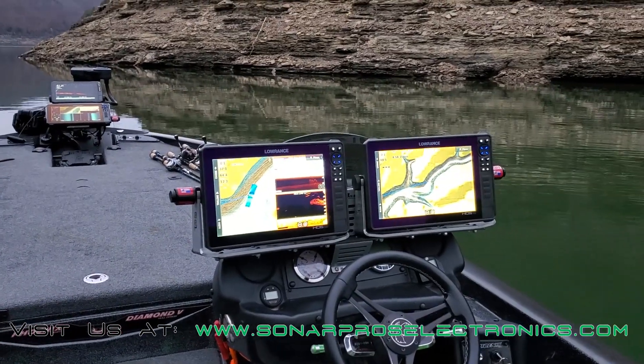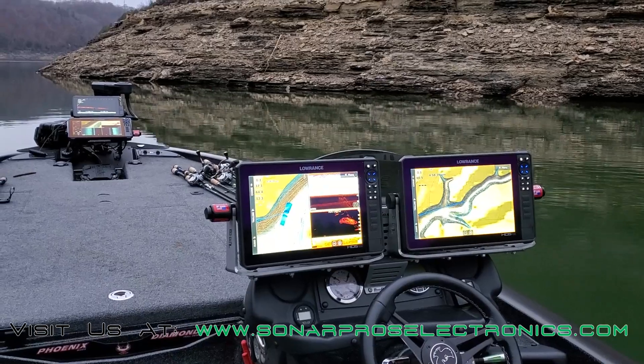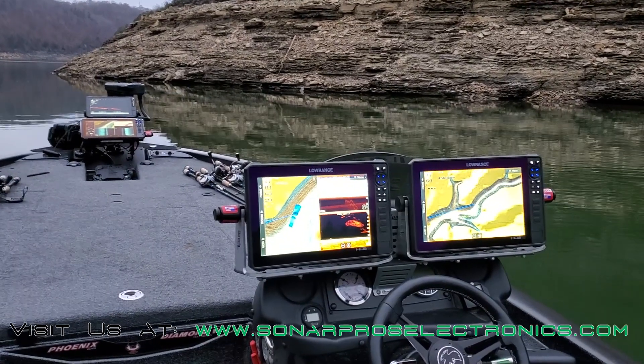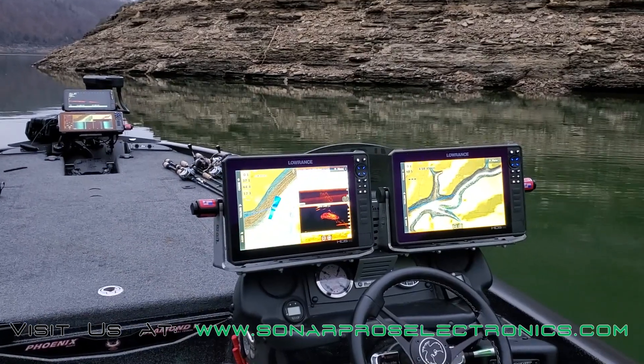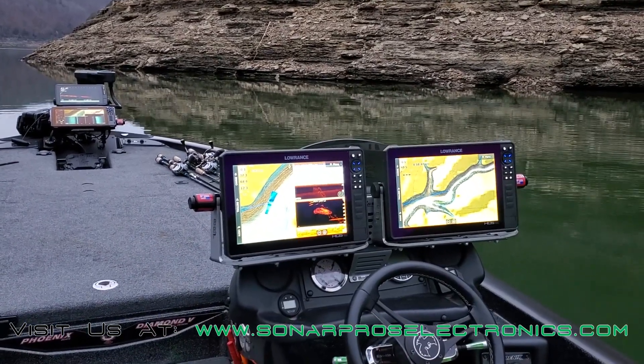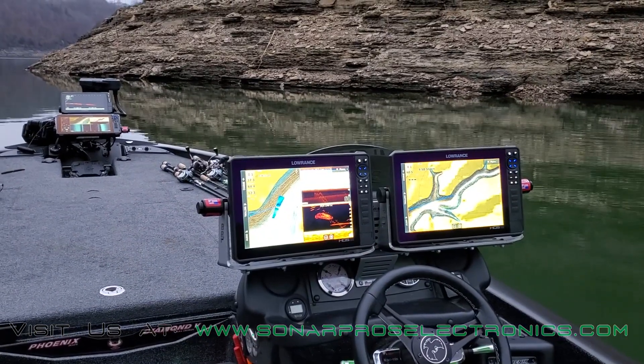Highly recommend checking out the Sonar Pro's harness, especially if you're having any sort of voltage issues across your system. If your system doesn't last all day, you need to check out the harness. It will drastically improve not only the way your graphs operate but ensure you have stable voltage throughout the entire day. Appreciate your time.